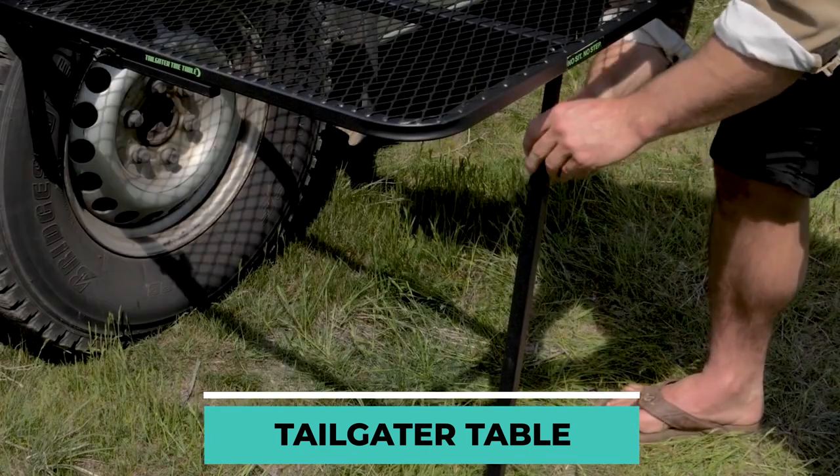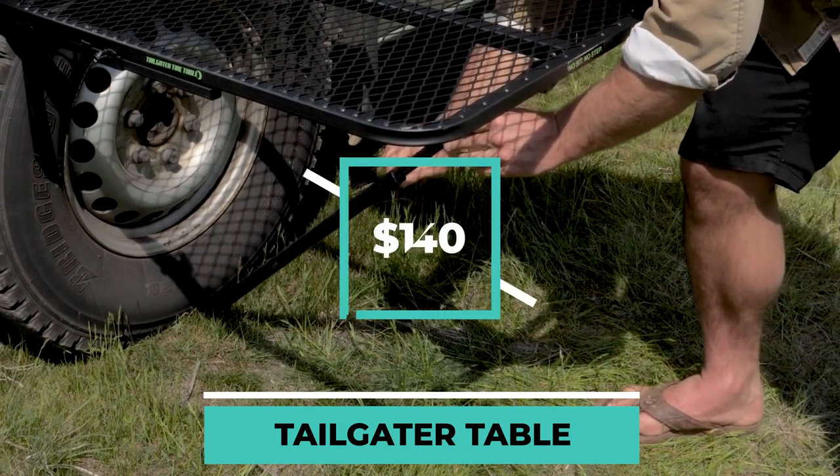This lightweight, compact, and convenient metal structure can be yours at $140.